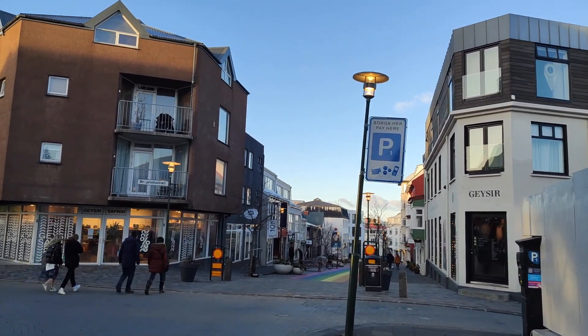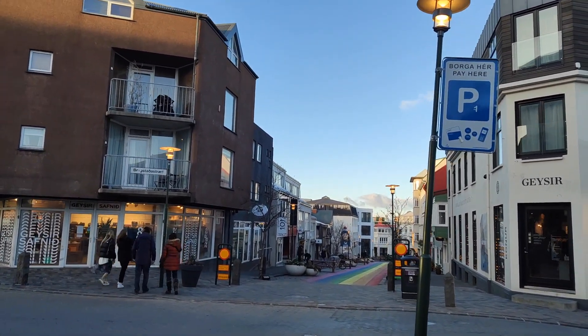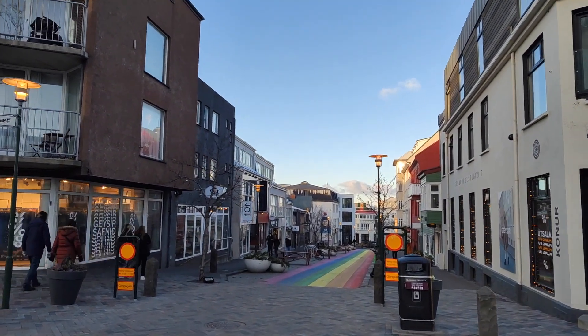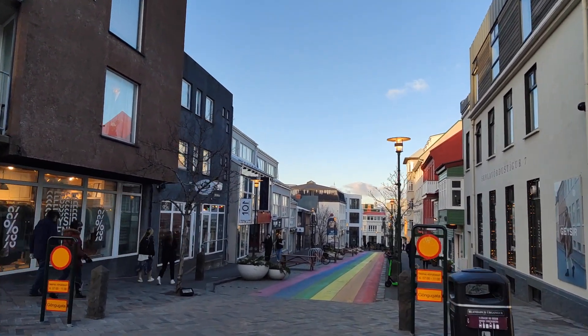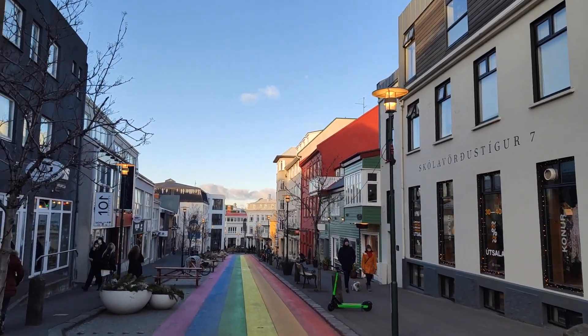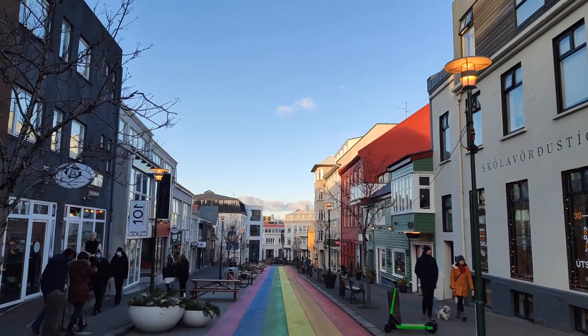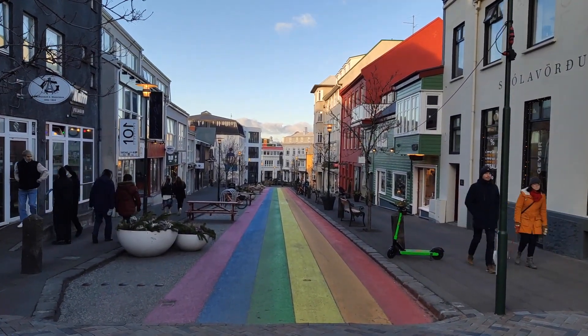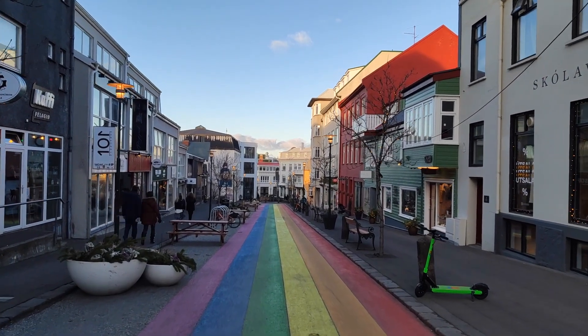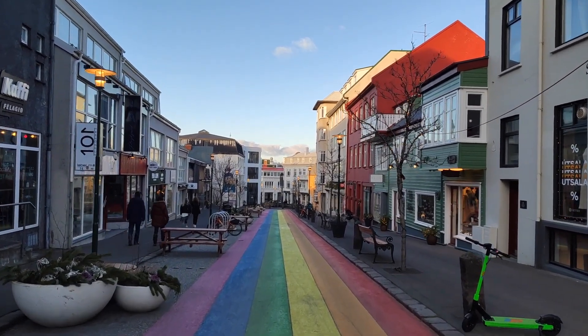The Skolvörðustígur street is almost over and we are entering the pedestrian-only zone. It's very colorful — painted in rainbow colors. That's usually done every year for the Gay Pride Festival and to brighten up the days, because winters in Iceland can get very dark.